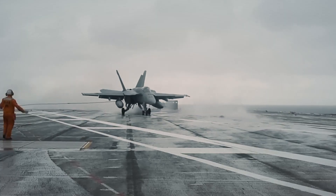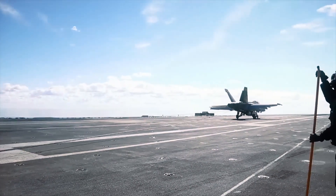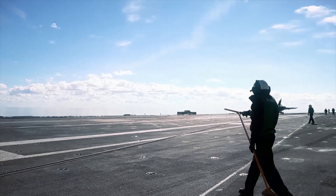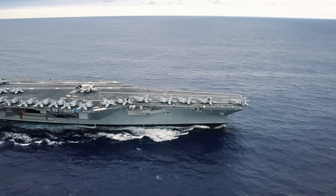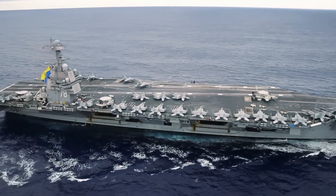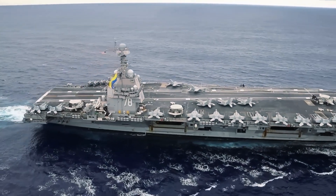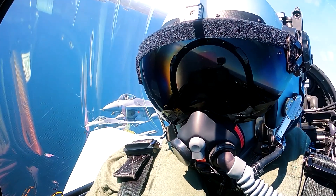The challenges of landing on an aircraft carrier are many and require a special set of skills very few are selected for. Imagine flying a high-performance fighter jet at incredible speeds and then attempting to land it on a moving runway that's only a fraction of the size of a regular airfield. It requires tremendous skill, precision, and nerves of steel.